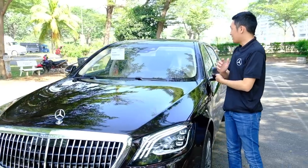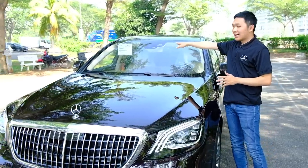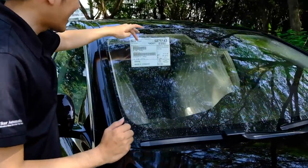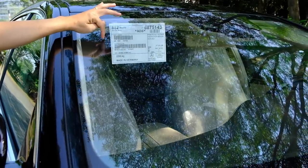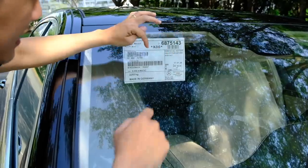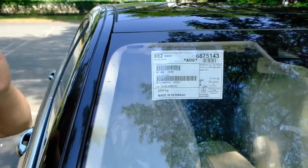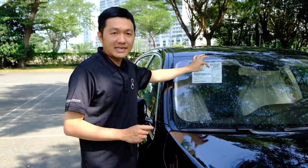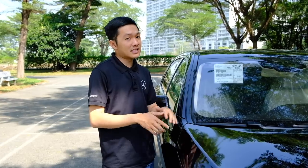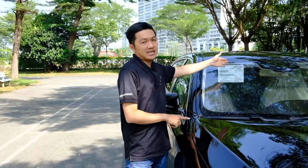Chiếc xe này Duy vừa mới rửa xong vì nó vừa về bên Duy và còn khá là dơ. Ở trên xe còn có rất nhiều giấy tờ thông quan và giấy tờ từ nhà sản xuất. Trên đây ghi 'Made in Germany', trọng lượng xe là 2255 kg. Ở góc bên phải ghi Mercedes-Benz Sindelfingen Germany. Chiếc xe Mercedes-Benz Maybach này chỉ sản xuất ở một nơi trên thế giới, đó chính là nhà máy Sindelfingen – nhà máy lớn nhất của Mercedes-Benz trên toàn cầu. Những dòng xe S-Class và Maybach đều chỉ được sản xuất tại đó.